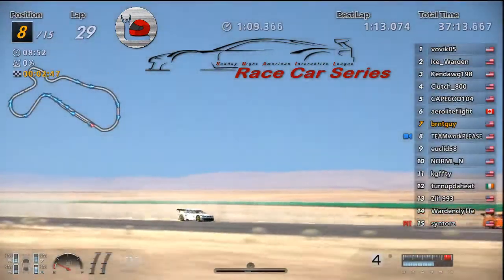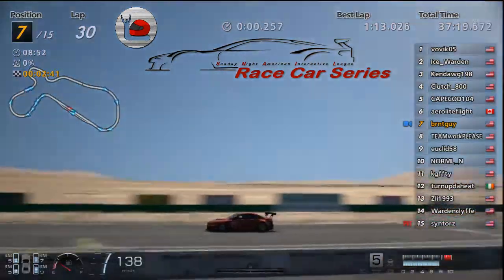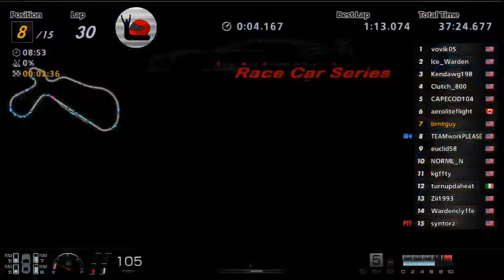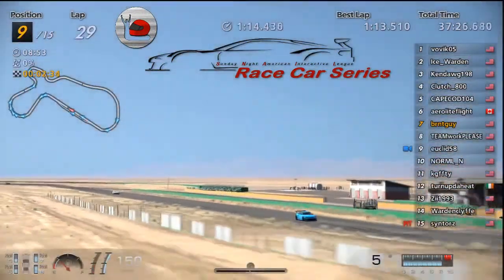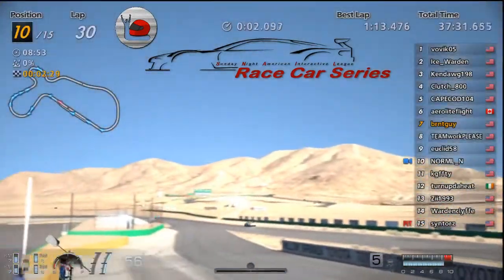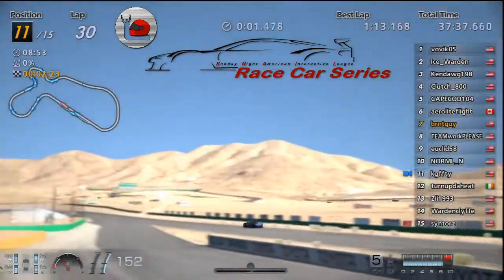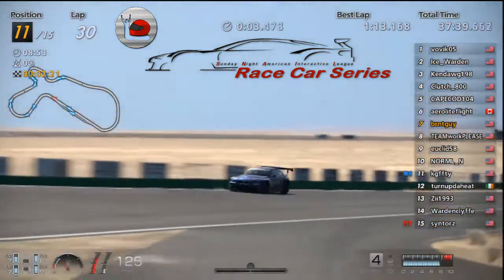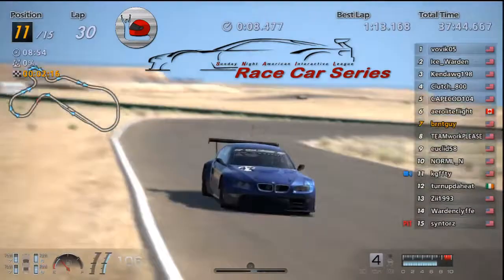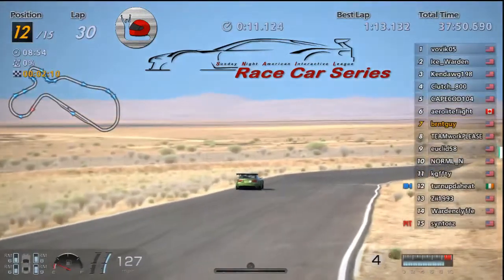Oh, and there it goes — Burnt! Teammate goes off with him a little bit. All right, they followed each other off. Not good, guys. 37 and a half minutes into the 40-minute race — it's probably 41 or 42 by the time you get that last lap in. Turned Up back in 12th, Z in 13th, Warden in 14th.